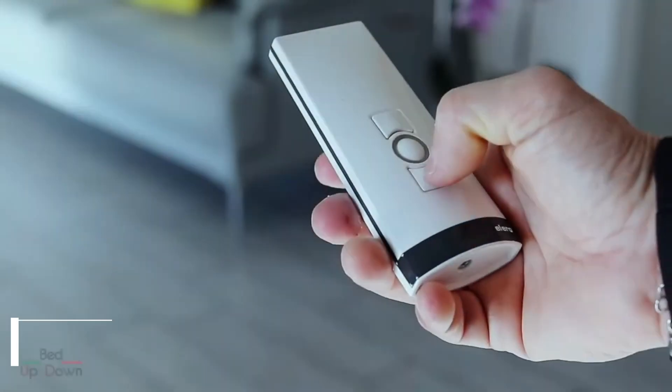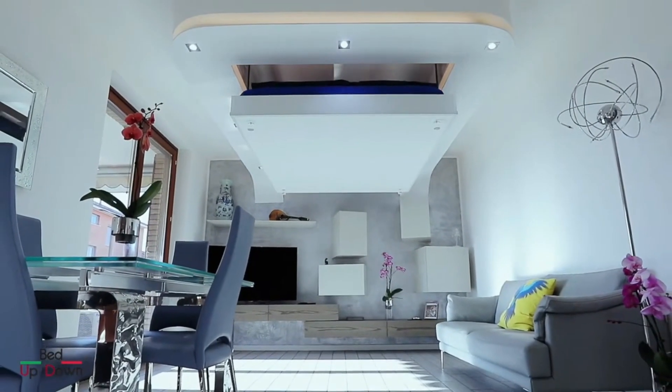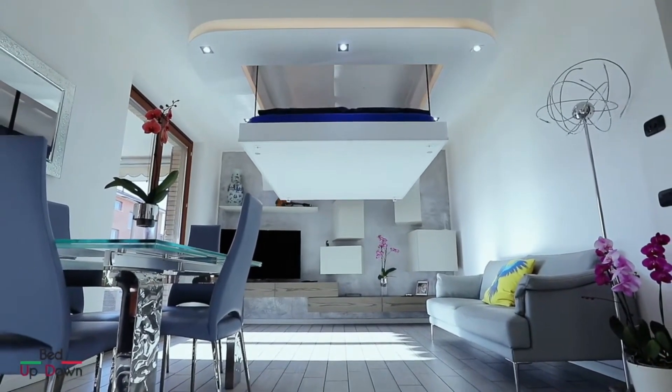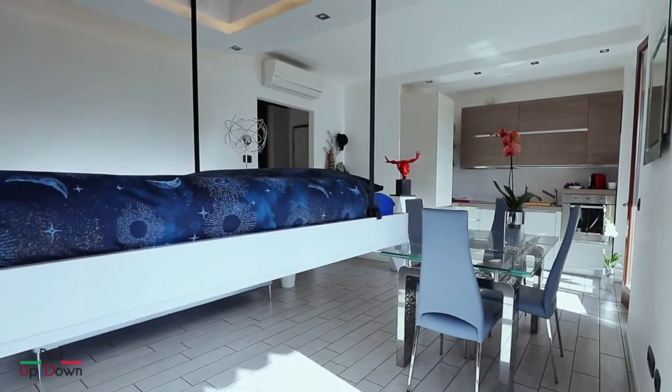The Bed Up Down System is a trademarked method for hiding beds, tables, closets, and other pieces of furniture in the ceiling while they are not in use. In residences with limited square footage, such as studios and flats, this may be a lifesaver.